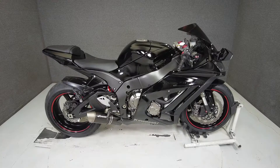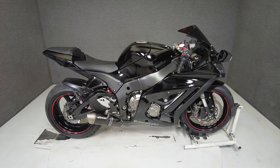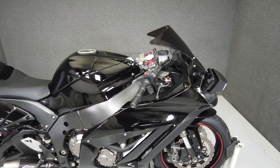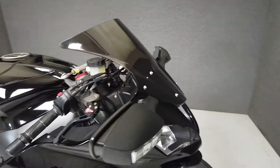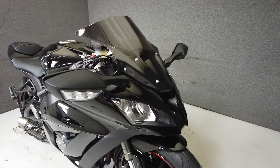Hey everyone, this is Keegan from National Power Sports. This 2011 Kawasaki Ninja 1000 with 23,137 miles runs and rides well and has been upgraded with a Graves exhaust, tank pad, and black levers and a rear fender eliminator kit.